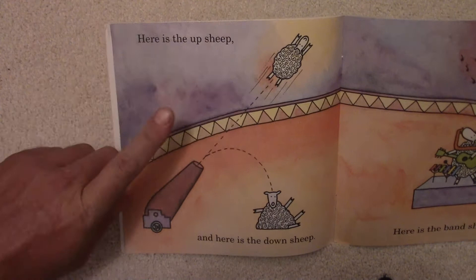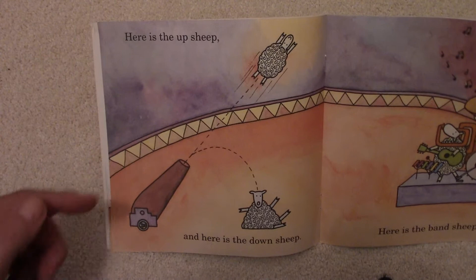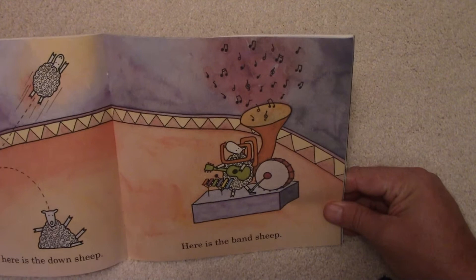Here is the Up Sheep. He's going up — look at that, got fired in there and he's flying high. And then here is the Down Sheep. He's going down.